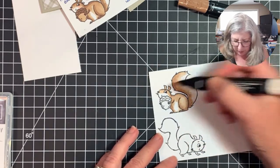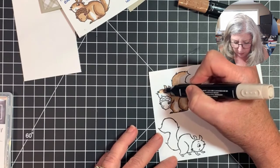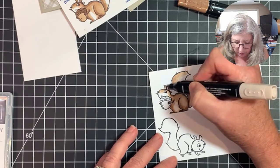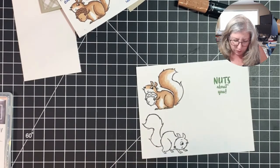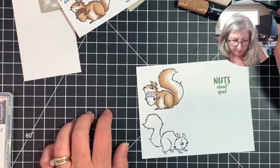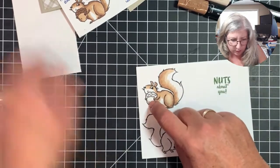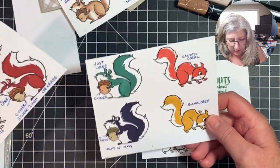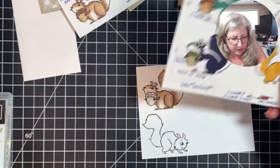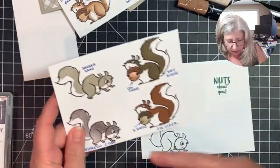I grab the Ivory again and go back over those areas to blend a little bit more. You've got a real furry-looking squirrel. For the acorn I'll use Soft Suede light and dark — going dark on the cap of the acorn, giving it a little shade and highlight. Then the squirrel gets a little cheek in Dark Petal Pink.